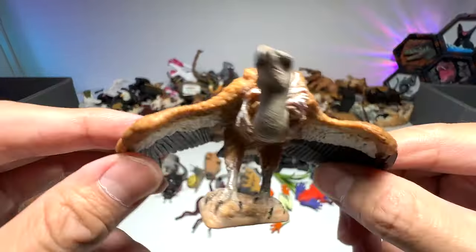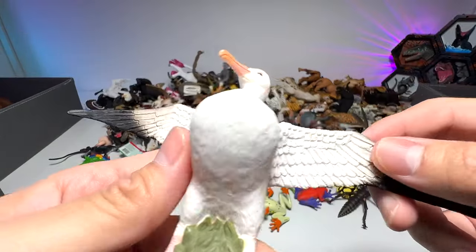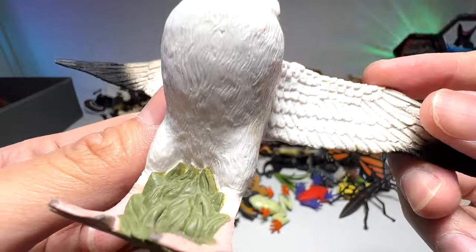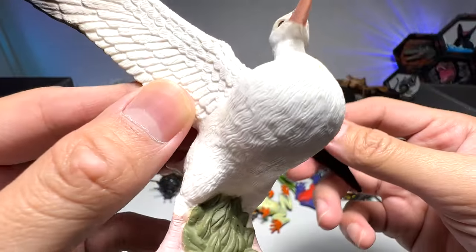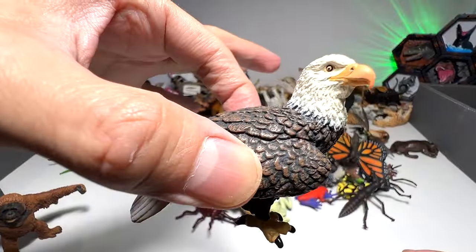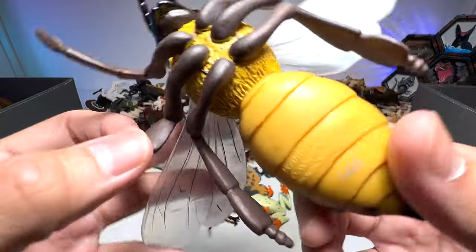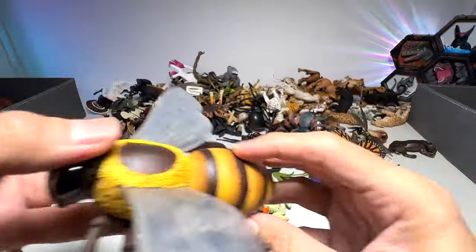Another vulture from Schleich. Albatross — very beautiful albatross. Bald eagle. And what do we have right here? We have a bee — a huge one, a honey bee.